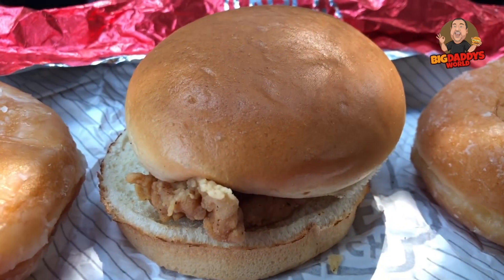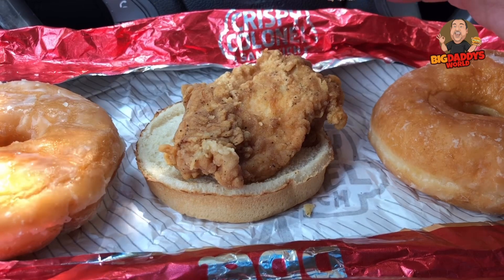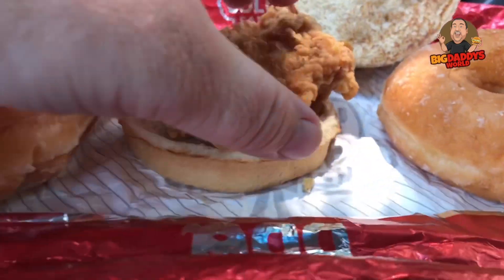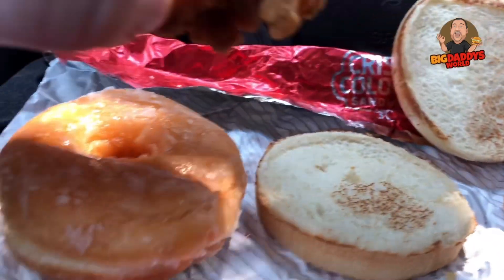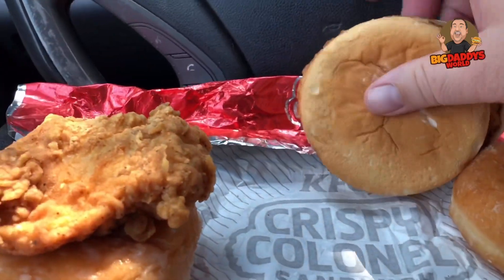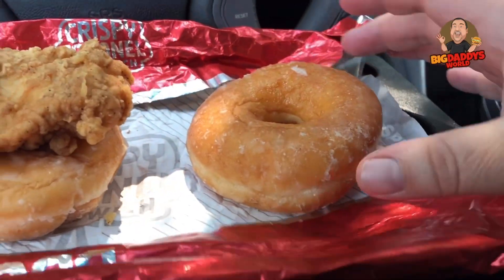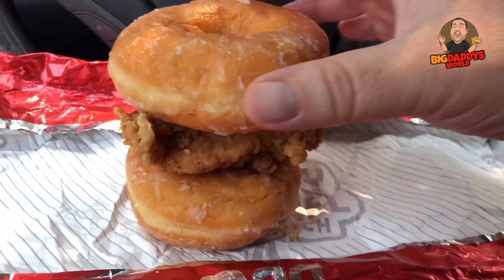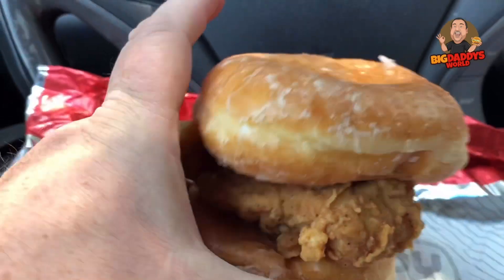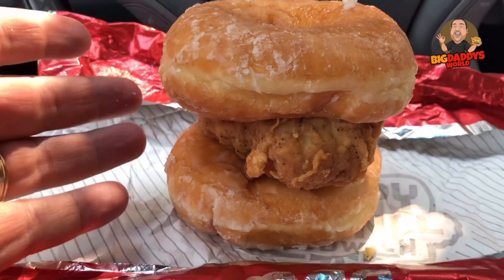Okay guys, so here's my Crispy Kernel sandwich — I simply ordered it plain. There's my chicken breast. So what we're going to do is take this bread off, take the chicken patty, put it on top of this donut, get that bread out of here, take the other donut, place it on top, and there you now have a KFC chicken sandwich with two glazed donuts as buns. It's that easy.